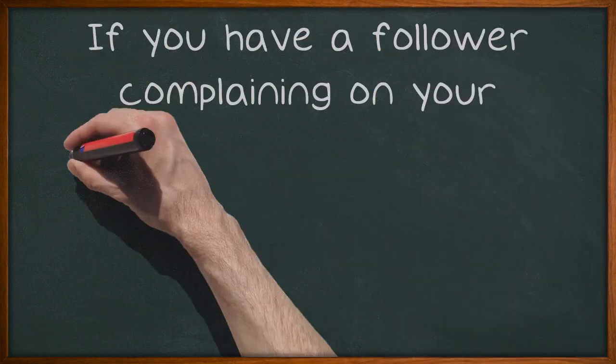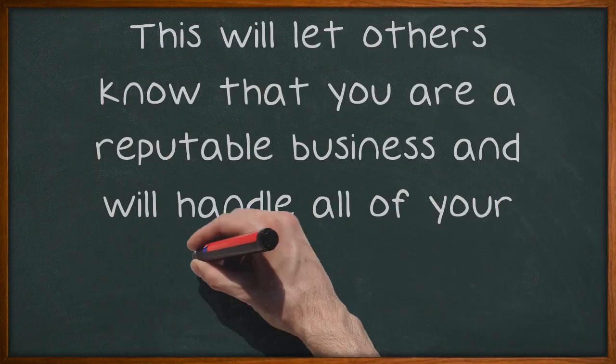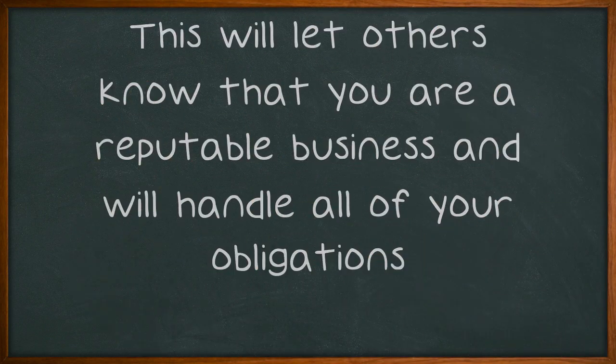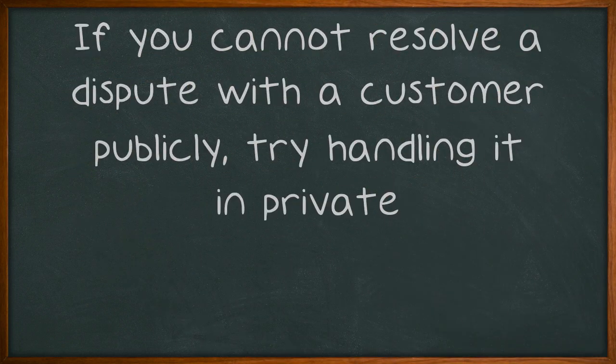If you have a follower complaining on your Facebook page, try your best to resolve the issue publicly. This will let others know that you are a reputable business and will handle all of your obligations. If you cannot resolve a dispute with a customer publicly, try handling it in private.